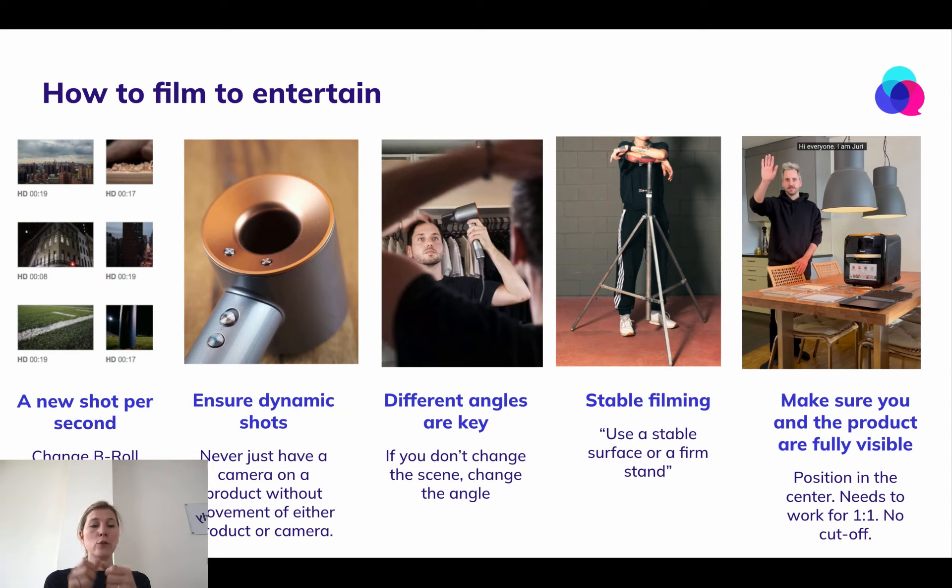If you film a product, never just film a product that is static. Move the camera around, move it closer to the product, move it further out, but never just have a static shot in your video.